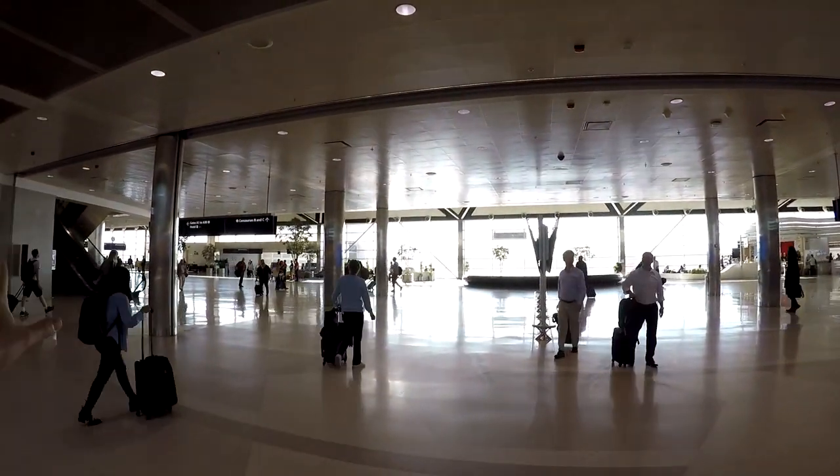After you go through TSA security, this is the first corridor you come to before the main hallway. One thing to note: if you have a connecting flight between McNamara Terminal and the North Terminal and you need to change terminals — say, flying in with Southwest and out with Delta — keep in mind that you do have to go through security again. There is no direct connection between terminals within the security zone.